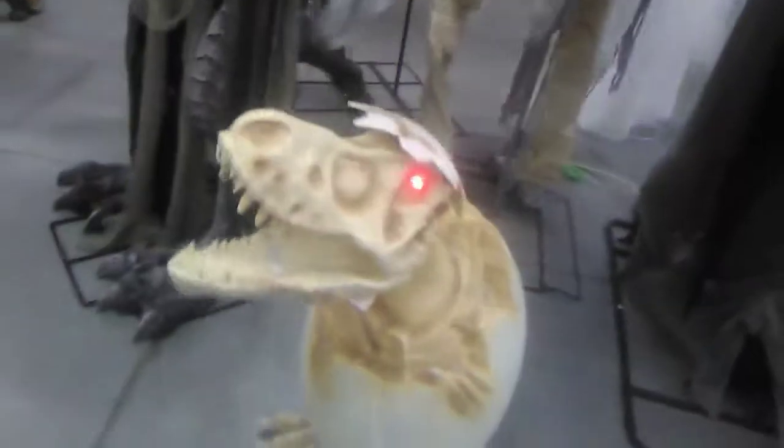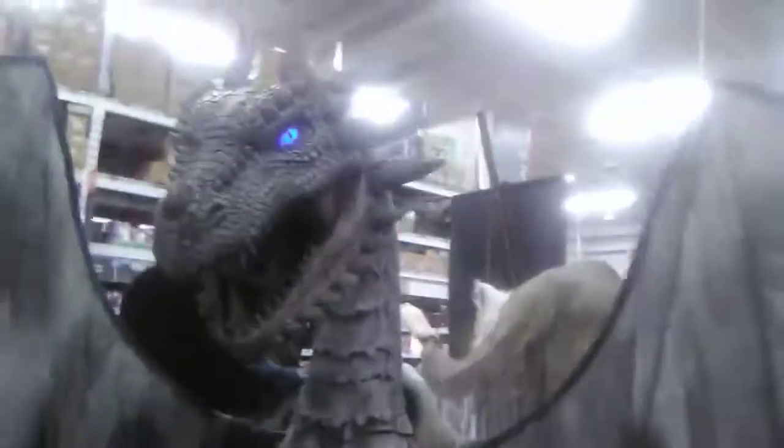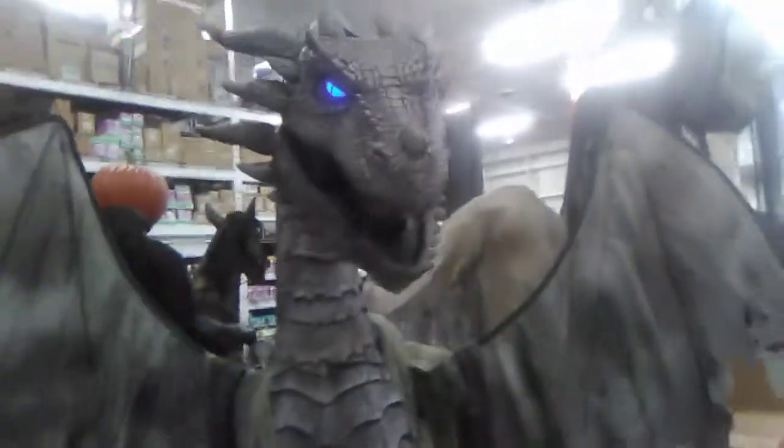Check out this little T-Rex skeleton they have in here — these are damn cool. Home Depot has got this baby Tyrannosaurus Rex skeleton, and they've got this dragon here, similar to the one we saw at Spirit Halloween in Abbotsford, but it's different.